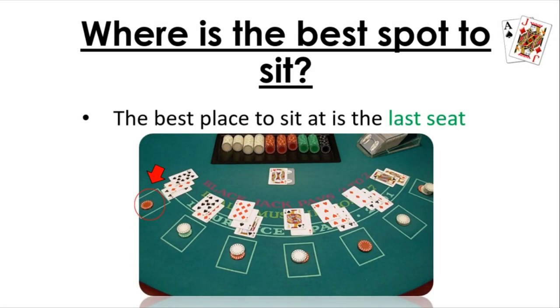So where is the best spot to sit at? The best place to sit is actually the last seat — the one completely to the left. And I'm going to explain to you the reasons why.